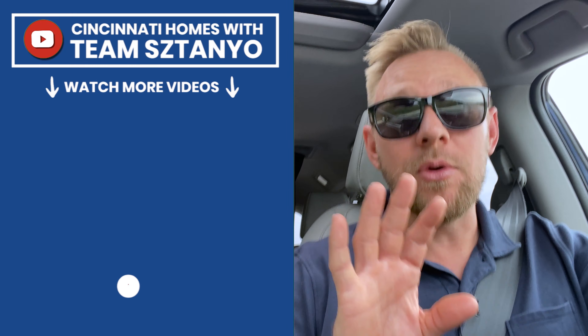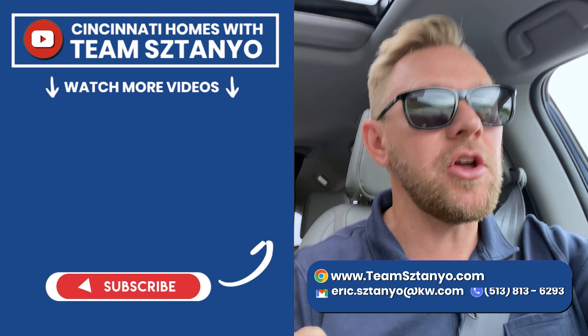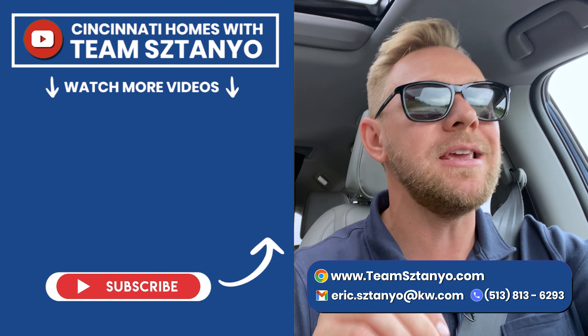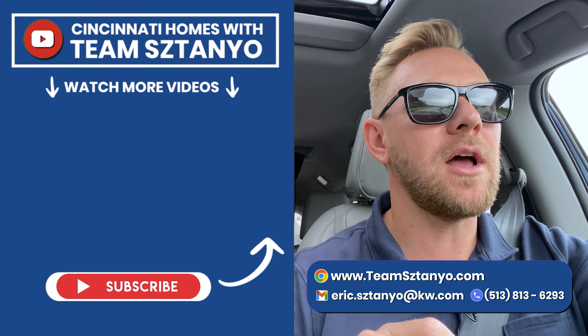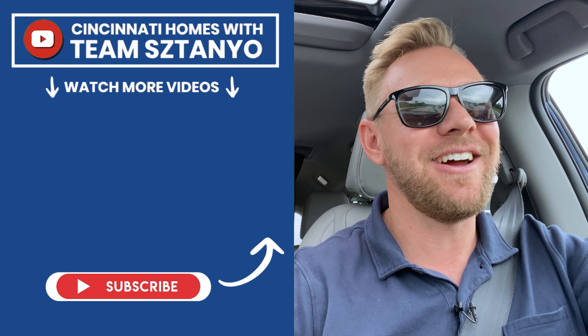Alright guys, thanks for watching this video. Sorry for the audio being on the road, but while this thought was in my brain, as you guys are reaching out to me — especially if you're coming in from out of town with a limited timeframe to see houses in the Cincinnati area — it's good to have this mindset: let's get out there, let's go see the houses, and we'll find the right one as we go. I hope to be able to do that for you. Would love to be your agent. Give us a call at Team Stanyo, 513-813-6293. Email me personally. I hope you guys have a wonderful day, and I hope that very soon I'll be able to help you find the right house for your family. See you later.